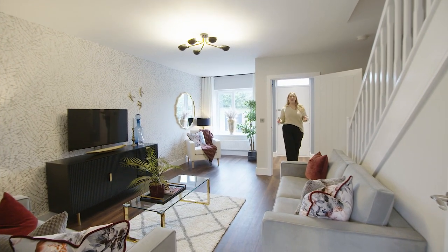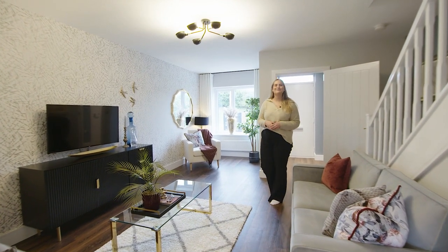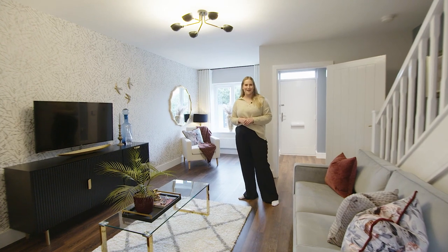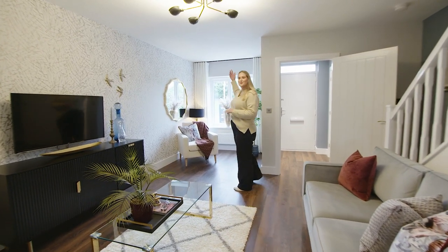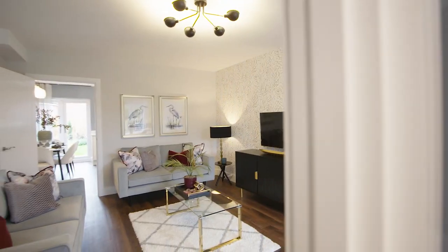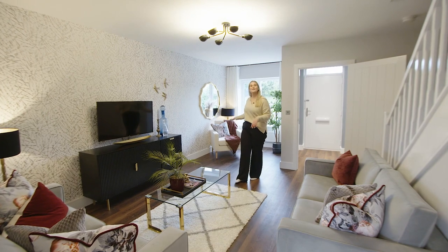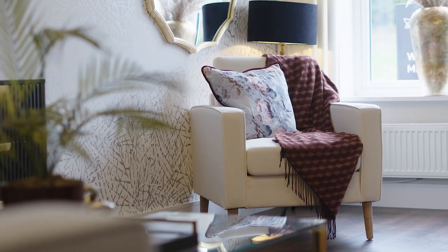As you walk into the home you're greeted by the living room. This is a great space to have friends and entertain as well as relax after a long day at work. You can also see these large windows which flood the room with natural light. I personally love how spacious this room feels — you can even fit two double sofas in here as well as a comfy armchair, which is perfect when you have friends or family over.